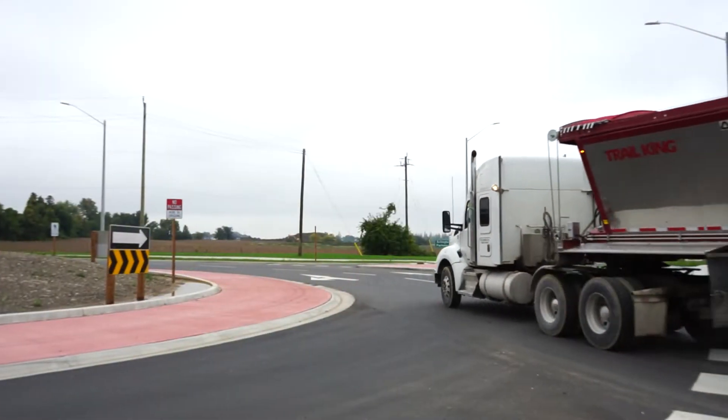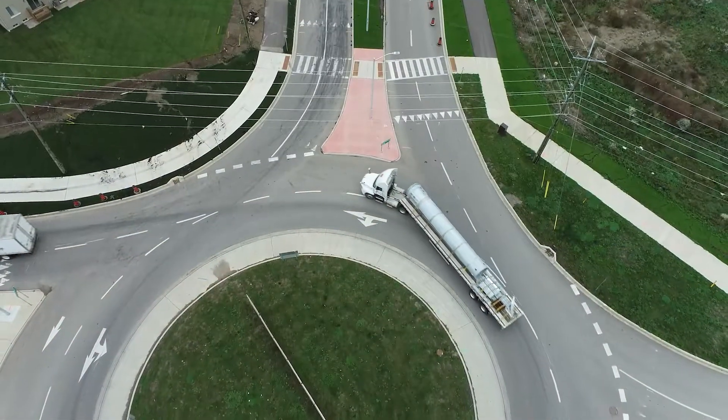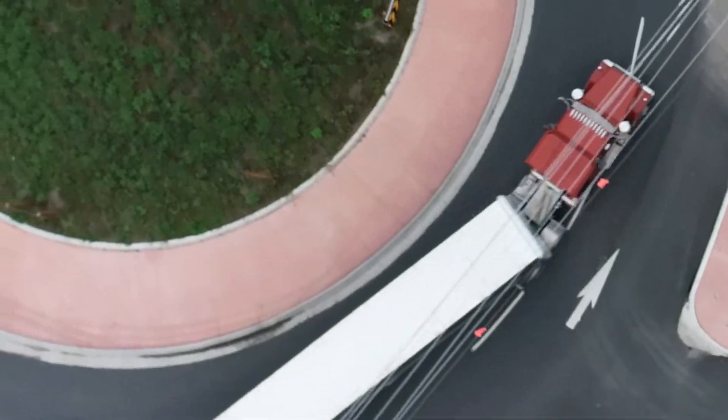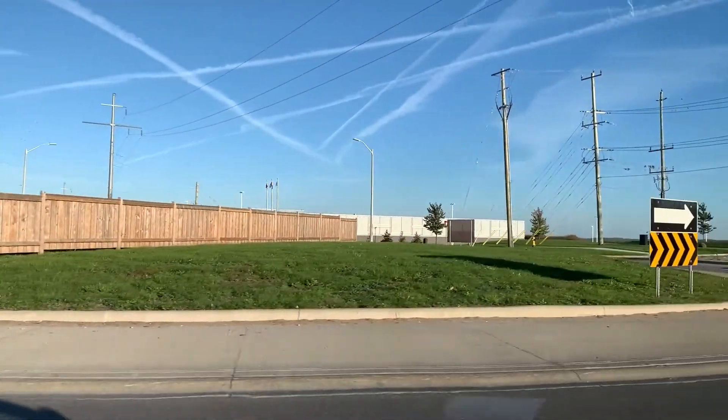When large trucks approach a two-lane roundabout, they may move to straddle both lanes. Let them have this space. They do this to prevent accidents and communicate to other drivers that they need the extra space to safely navigate the roundabout.